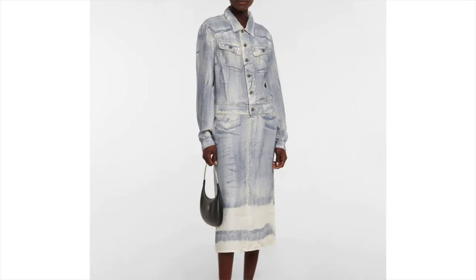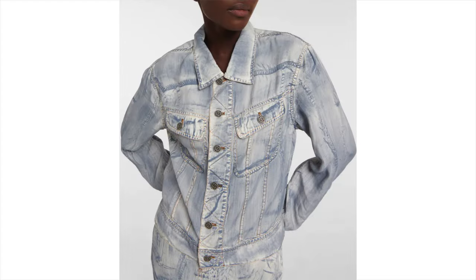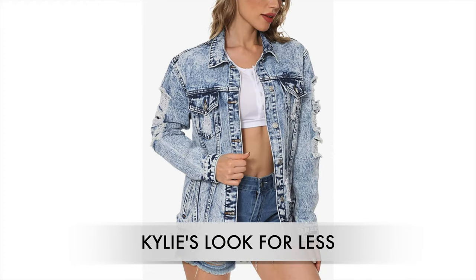Kylie's Jean Paul Gaultier silk jacket, which kind of looks like distressed denim, is $642. I'm going to link it below, but I also found another one that gives the same vibe — you can just button it all the way to the top to get the look she's doing here.